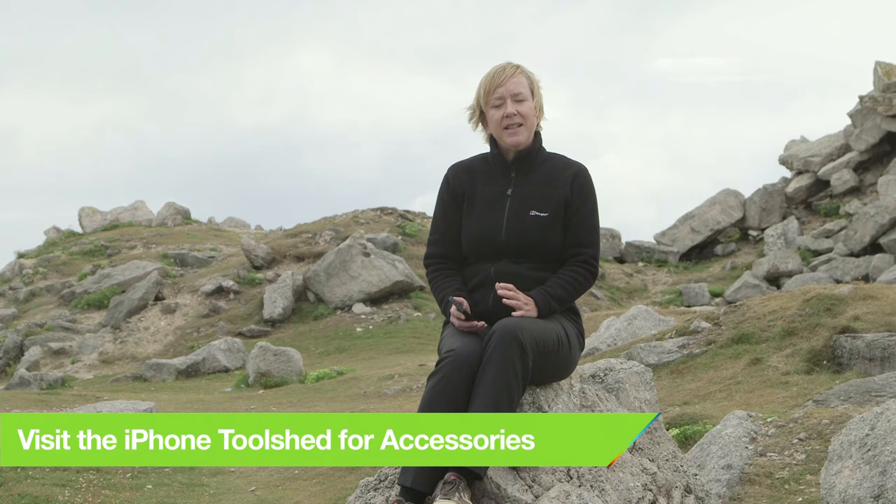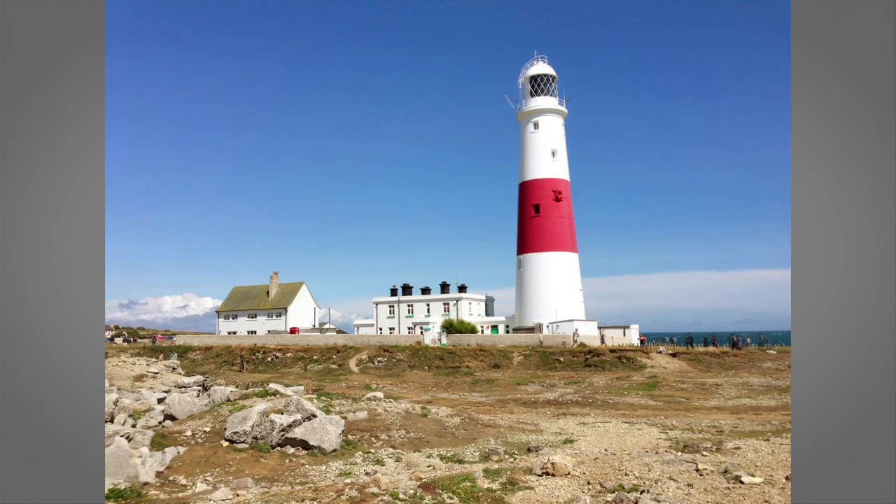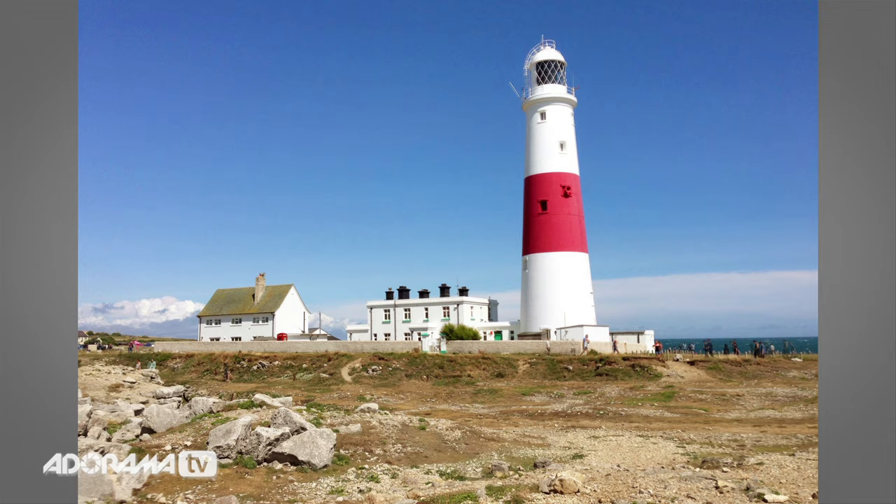HDR stands for high dynamic range and it's great for sunny days when there's lots of contrast, lots of darks, lots of shadows and lots of lights and a tendency to overexpose. What HDR does is it takes different exposures — light exposures and dark exposures — and it blends these exposures together so you get a nice evenly exposed, lovely rich and colourful image.